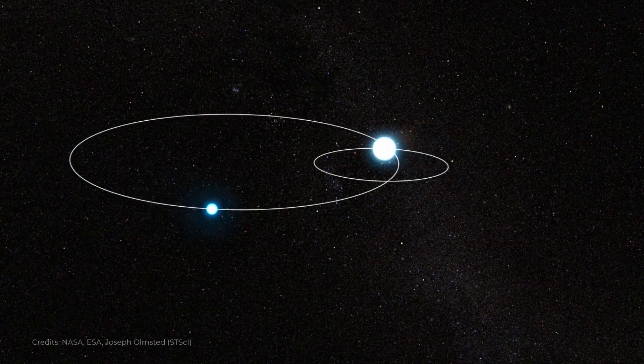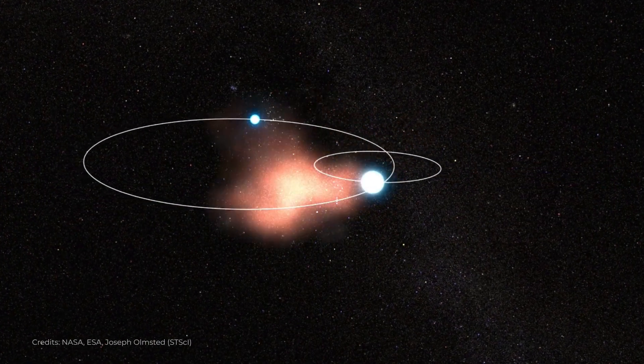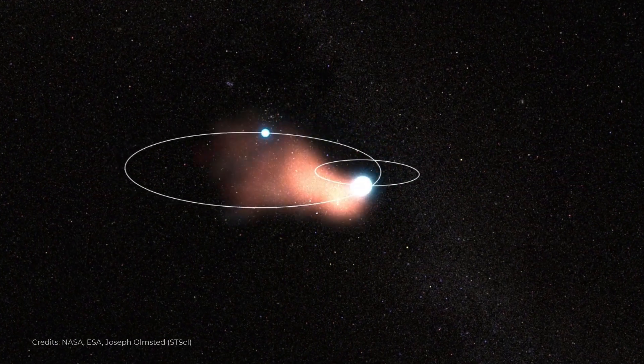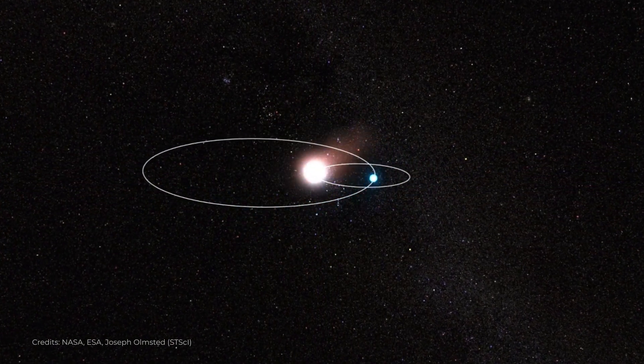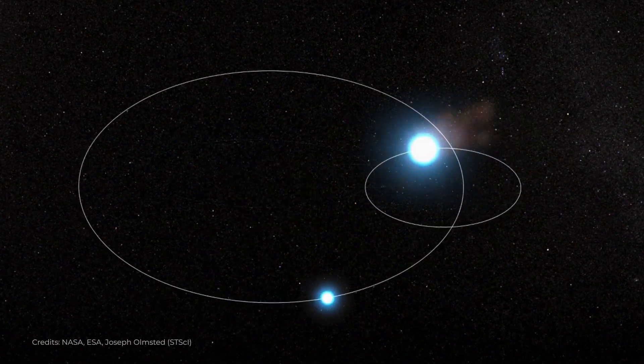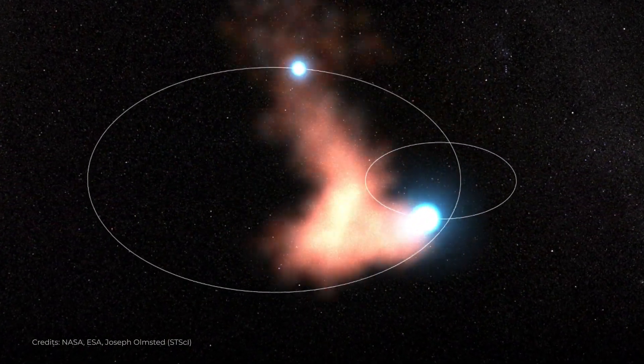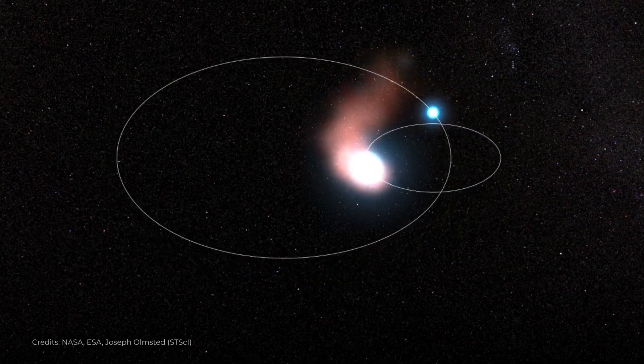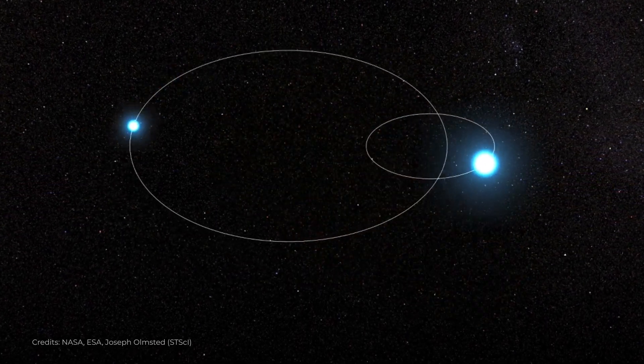This animation shows how dust is produced when the Wolf-Rayet star and the O-type star orbit each other. The Wolf-Rayet star has stronger stellar winds, which blow the material from the O-type star back behind it, creating dust as the mixed stellar material cools. As this happens again and again, the dust will form a pinwheel pattern.